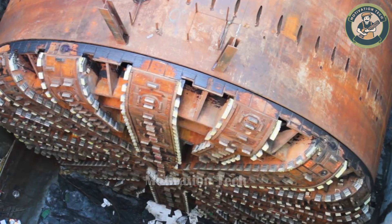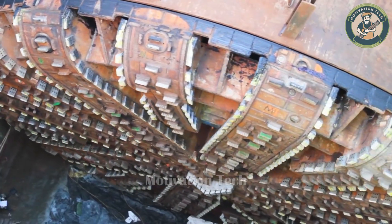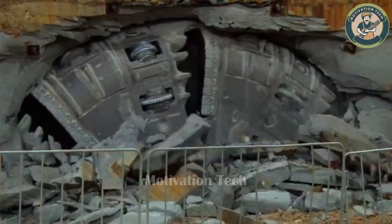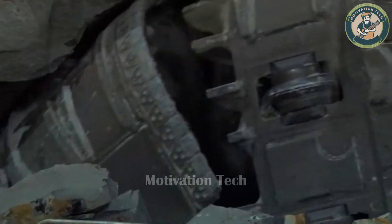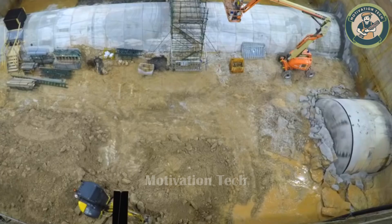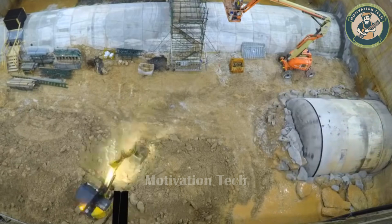This incredible machine, like a massive sandworm, silently crushes and swallows thousands of tons of earth and rock deep beneath the surface. The simultaneous excavation and reinforcement of the tunnel seems almost impossible, yet this strange machine performs it with ease.